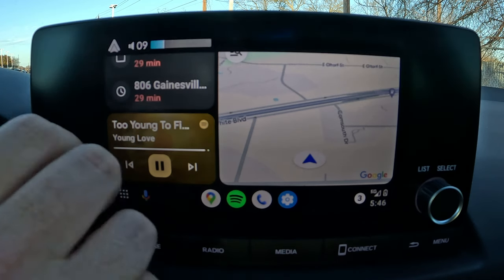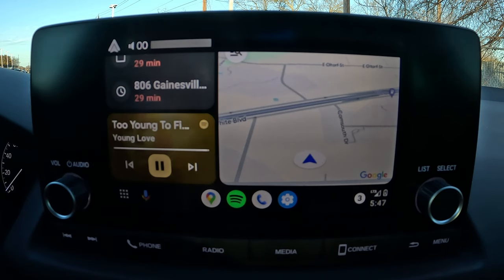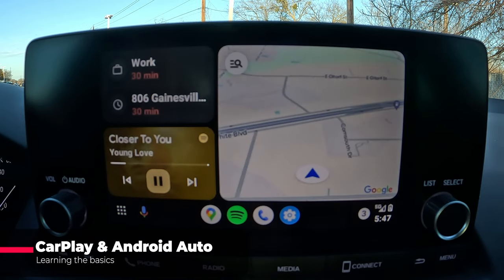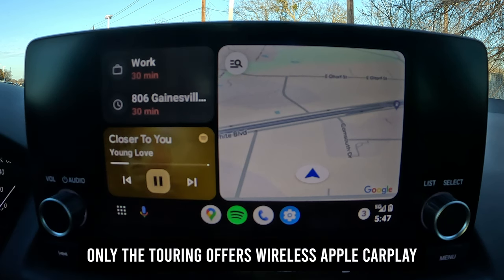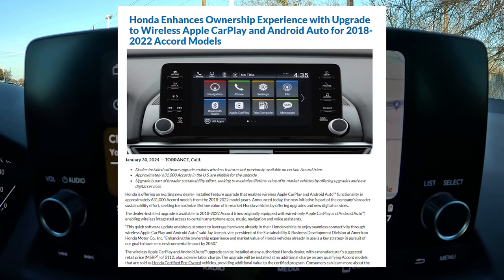The audio is decent — not awesome, but decent. You could add a sub if you want more bass. This vehicle does come with Apple CarPlay, but I'll point out the CarPlay is wired, which is a bit of a bummer. Honda is starting to offer a wireless upgrade on Accords for around $120, and I imagine it'll make its way through the rest of their vehicles eventually.